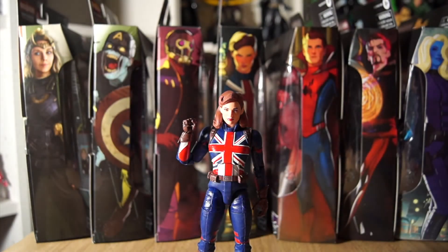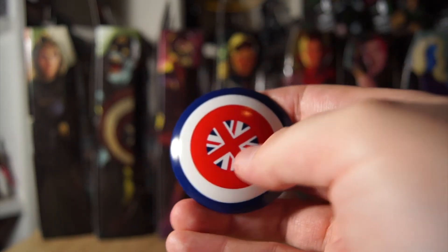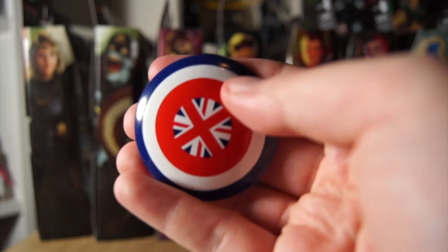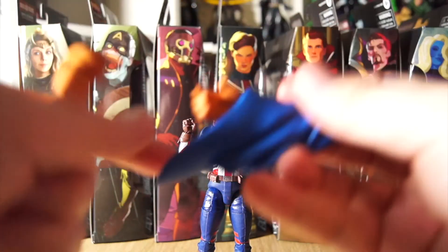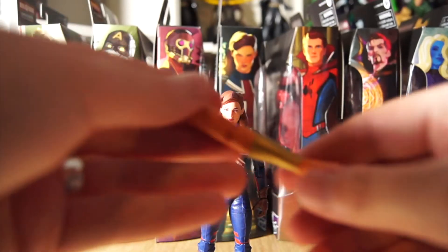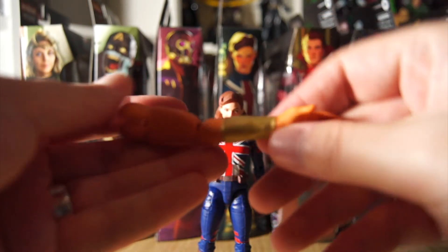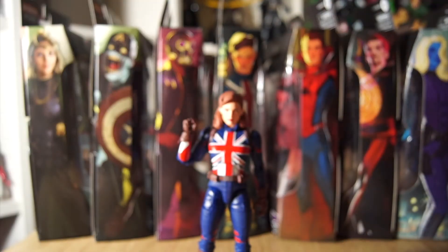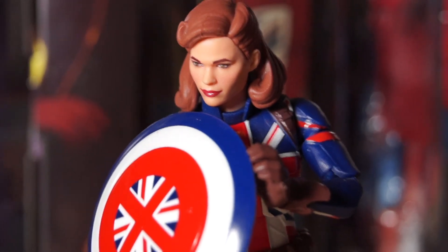The hair is brilliantly sculpted with a parting at the top and billowing out in a very 1940s fashionable hairstyle. She really is a great-looking figure. I just wish she could stand more easily without a stand. She comes with her vibranium shield, which is slightly smaller than Steve's — possibly to emphasize her stature. It's made of slightly flimsier plastic so be careful with it. It has the union flag spiraling outward from the center. She also comes with both arms of the Watcher as builder figure parts.